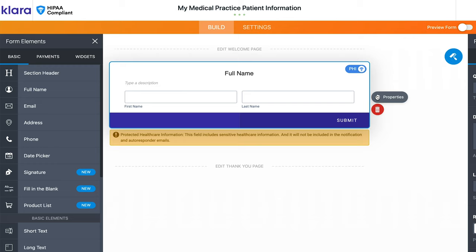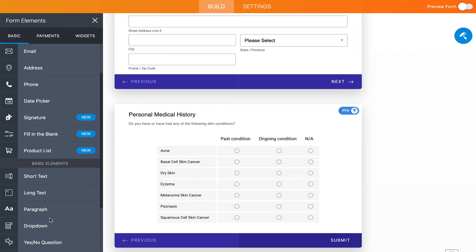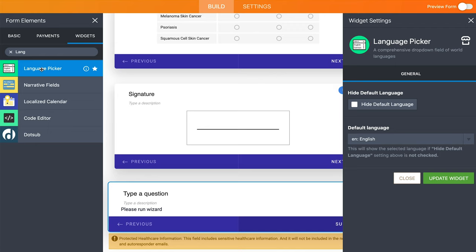Clara's online forms make the form creation process effortless. With just a few clicks, you can put together a polished, customized intake form, complete with an input table where patients can easily provide their medical data. Collect legally binding electronic signatures and choose from many widgets to make your form even more helpful and dynamic.